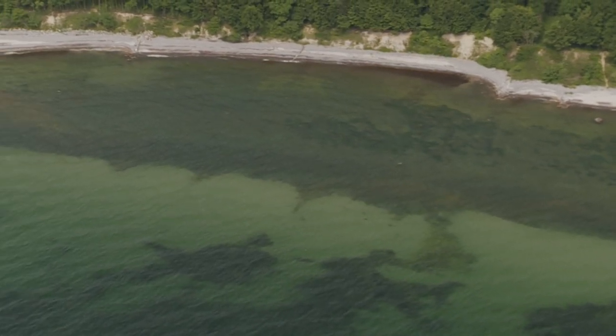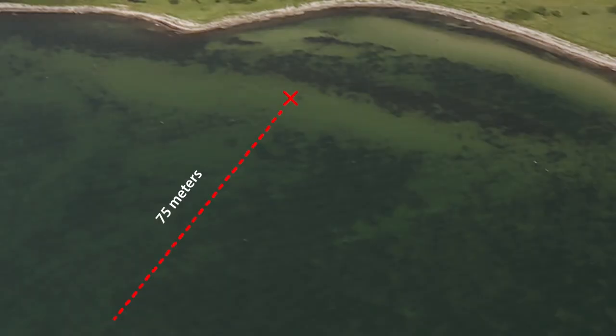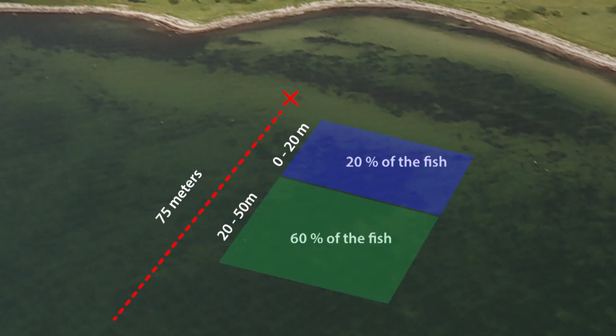With the camera, I can cast 70 to 80 metres, and within that distance, I can estimate how far out the fish are. This is, of course, a very general observation. But approximately 20% of the fish are within the first 20 metres. By far, the most fish are within the first 20 to 50 metres. And from 50 metres and out, there are fewer fish.